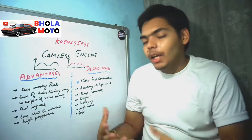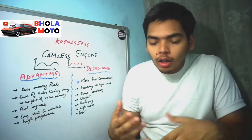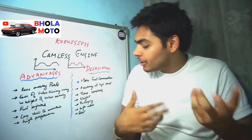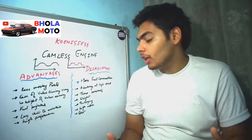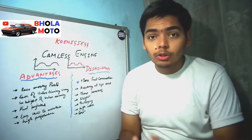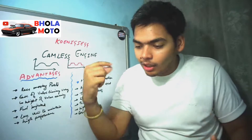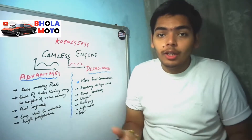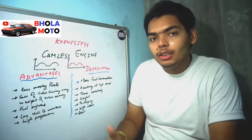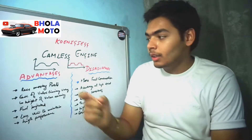Packaging of the camless engine is quite difficult because there are a lot of components that need to be fitted inside. Pneumatic actuators also produce noise — those kinds of sounds are produced by these actuators, making them quite noisy. The cost is also high because the pump, reservoir, fluid, and the actuator itself are all costly components.